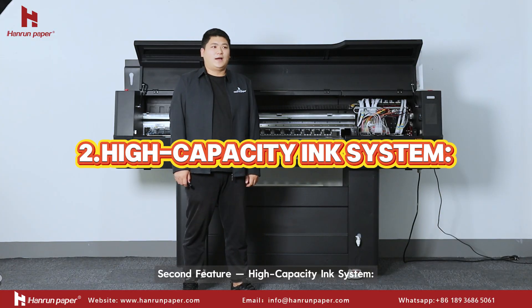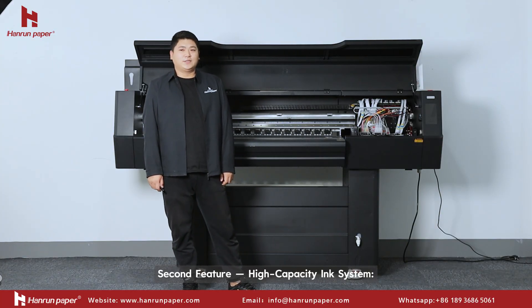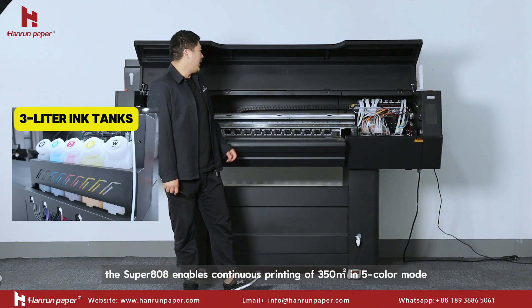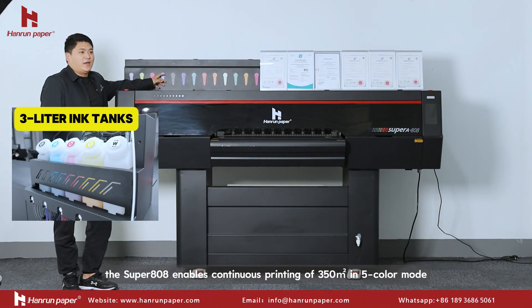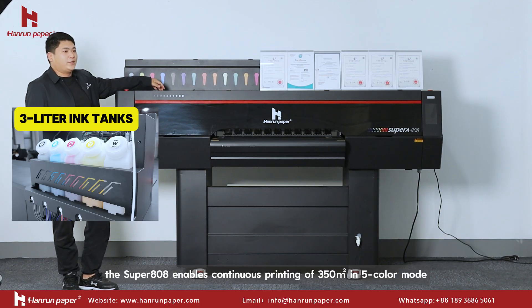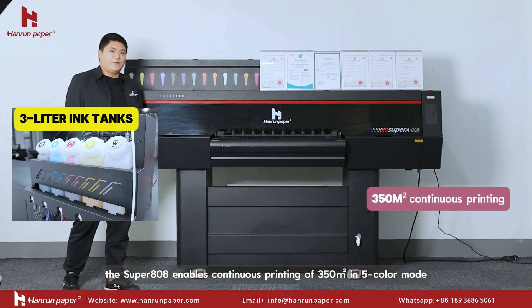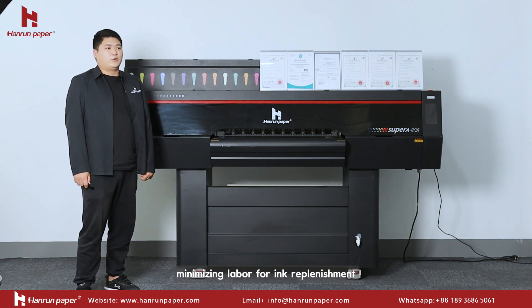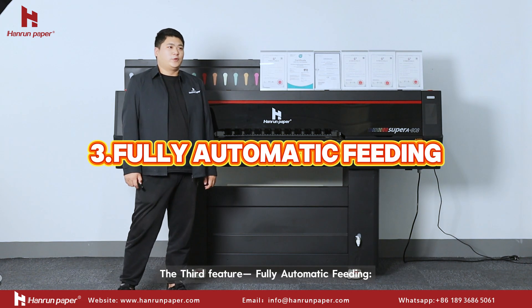The second feature is a high-capacity ink system. Equipped with three-liter ink tanks, the Super 808 enables continuous printing of 350 meters in five-color mode, minimizing labor for ink replenishment.